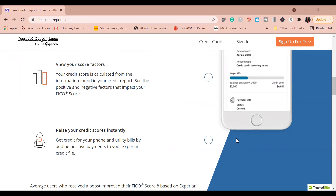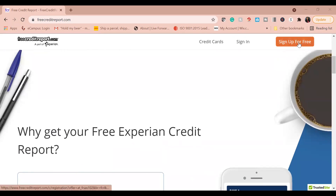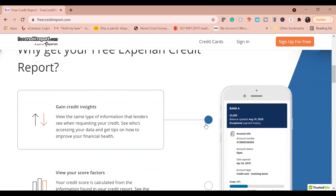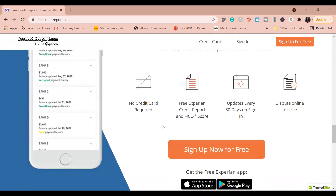Freecreditreport.com is of course free, but once you sign up they will hit you with a charge to be part of their membership — so you want to be sure to cancel within the first seven days. If this is your first time signing up, go ahead and set an alarm or reminder for seven days, maybe even six days, because you only really need this for 30 minutes. You're going to log in, pull your credit report, and download the PDF for free.